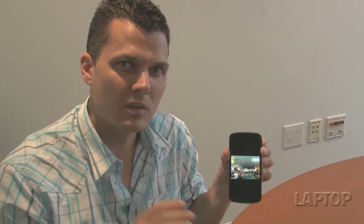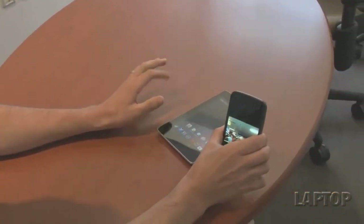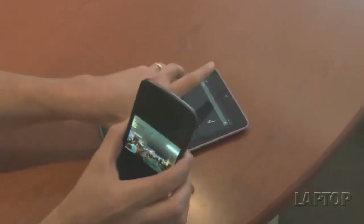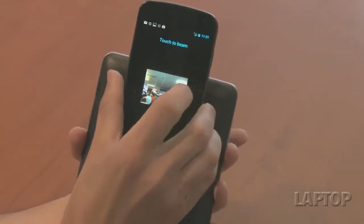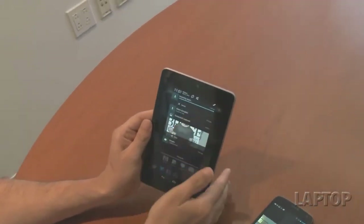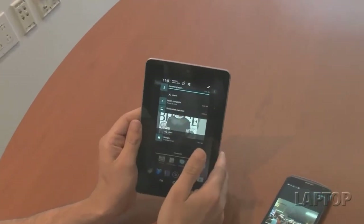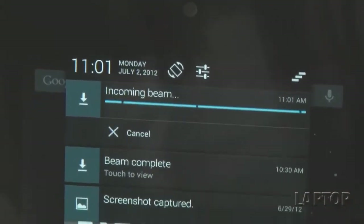Another thing that gets an upgrade in Android 4.1 Jellybean is the ability to send photos and videos with a tap using Android Beam. Google has beefed up this feature. If you have two 4.1-enabled devices — the Nexus 7 and the Galaxy Nexus — all you have to do is touch the two devices together on the back side, press to confirm, and the transfer will start. You can see the Beam is incoming on the left-hand side. The one thing we don't like is that it doesn't show you the progress in terms of percentage, which would be a nice thing to have.